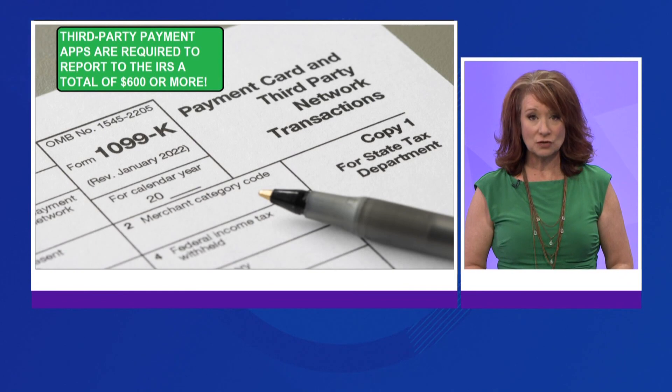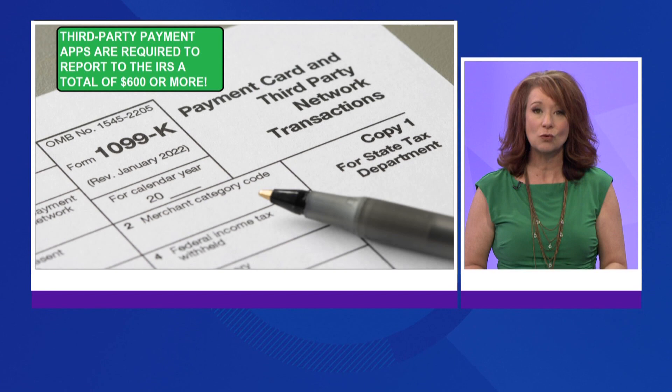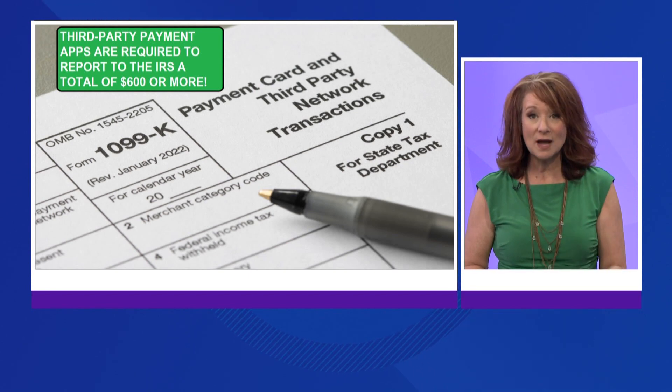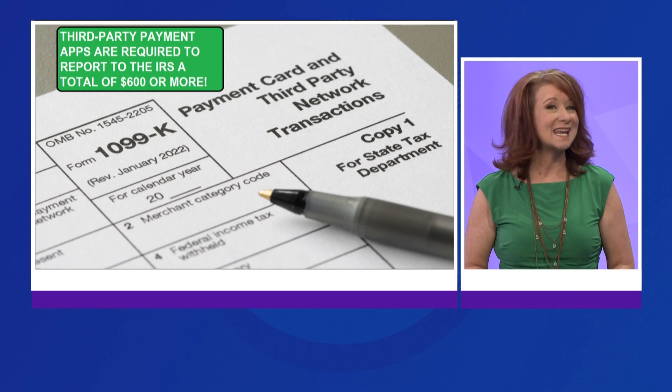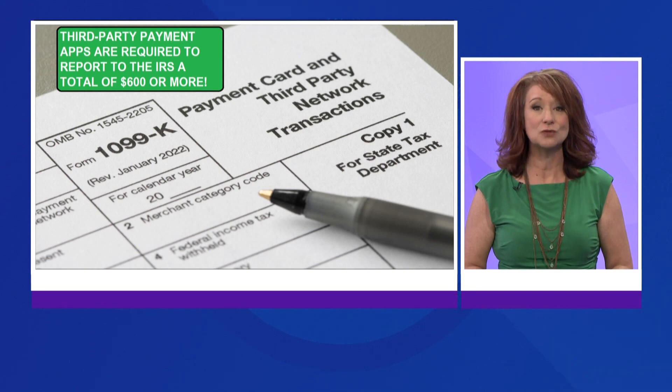They'll ask you: did you receive any money through third-party apps? There's going to be a question if you got a 1099-K, and then you're going to have to describe what it is. Again, this year, the third-party apps are required to report to the IRS a total of $600 or more. So if you do have a side gig, it's important to accept payments for personal expenses not on the same account you use for business.